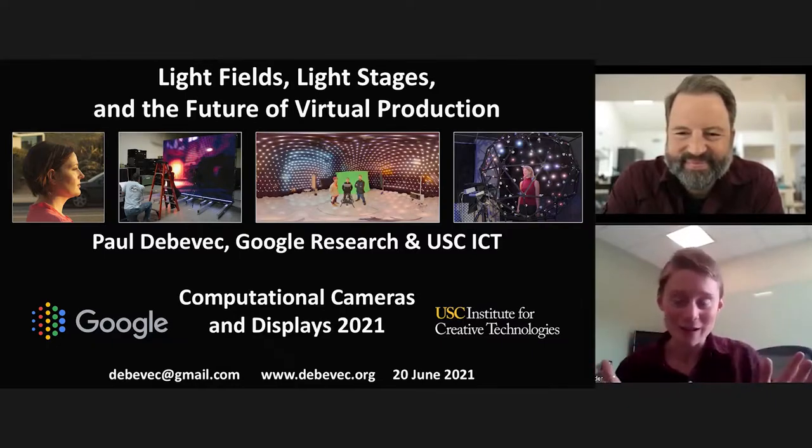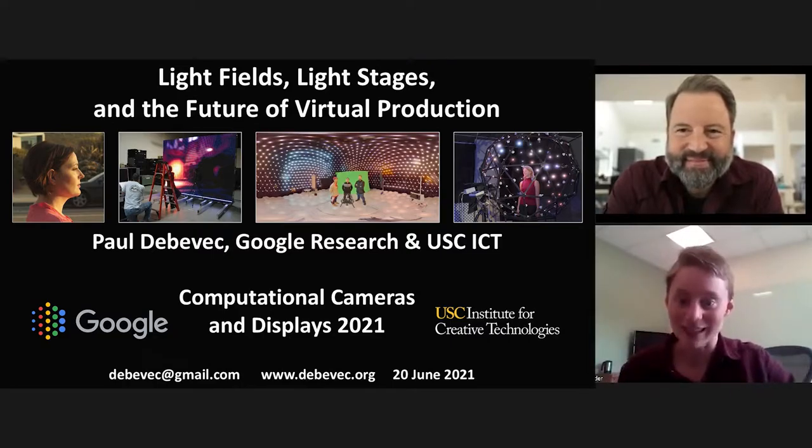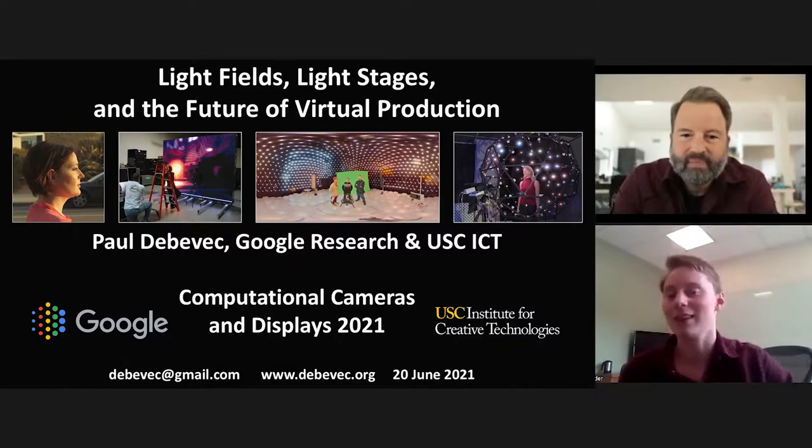You may also know him from his 3D portrait of Barack Obama, so you've probably encountered Paul's work in some form or another. We're really delighted to have him here today closing out our workshop by sharing his experience and perspective on the key technologies that make the magic happen. Thank you so much, Paul, for being here. Take it away.